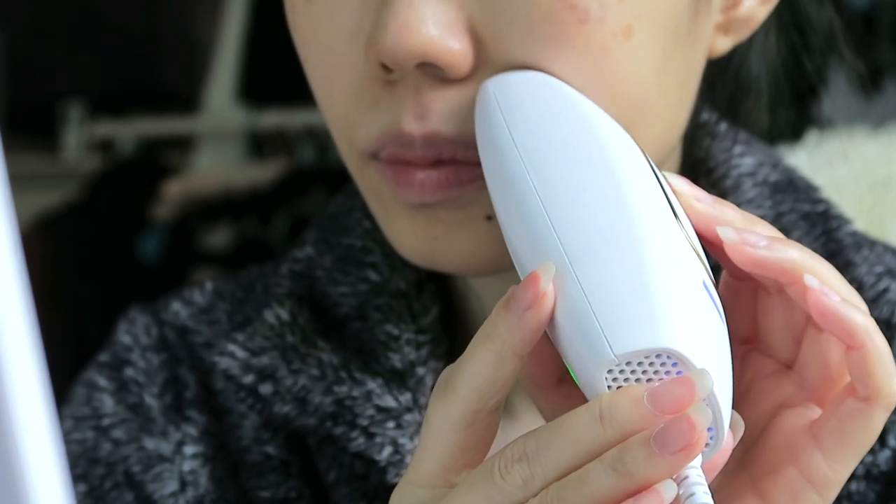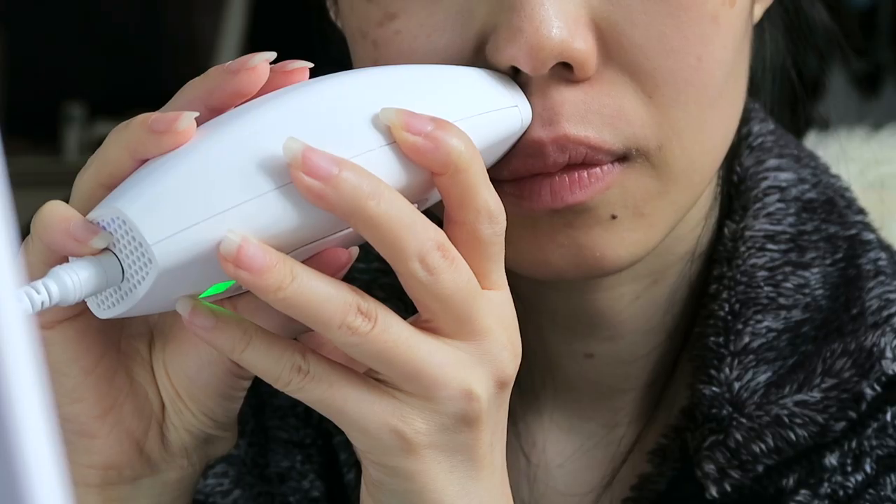It only goes off if it's completely against your skin, and only after you press the pulse button. Depending on the area of the body that you want to treat, it can be a little bit more sensitive. For me, because I really don't have much body hair, I actually did not really need to treat my arms — I just wanted to test it out.